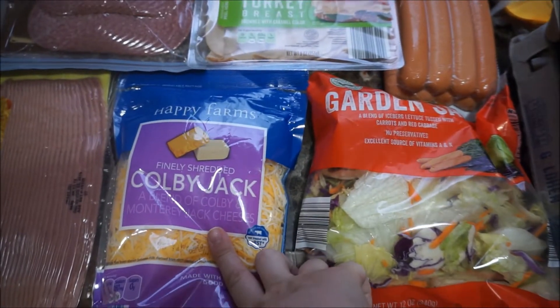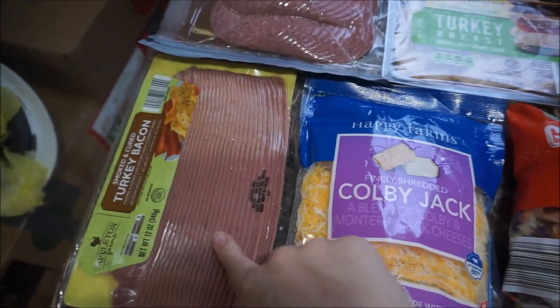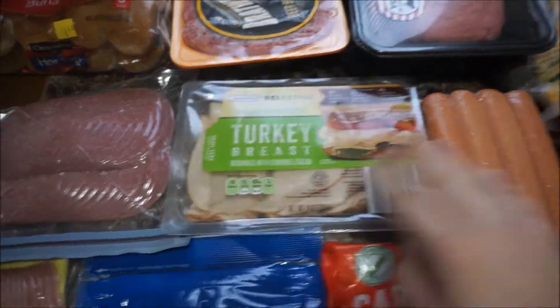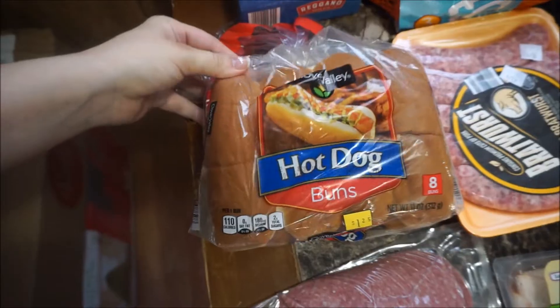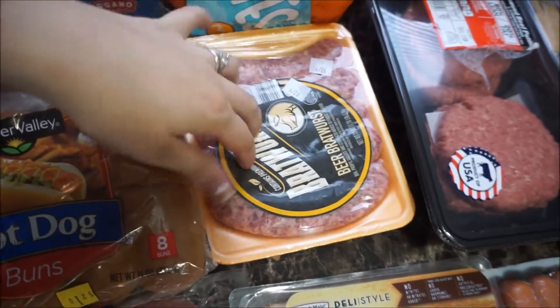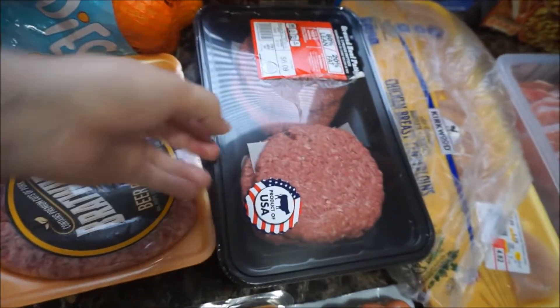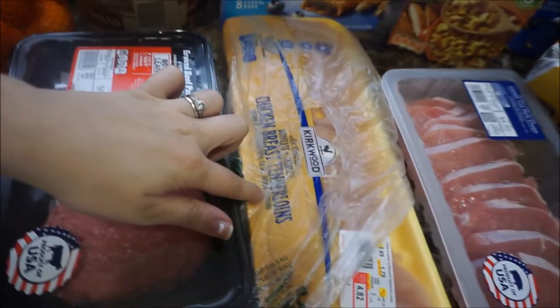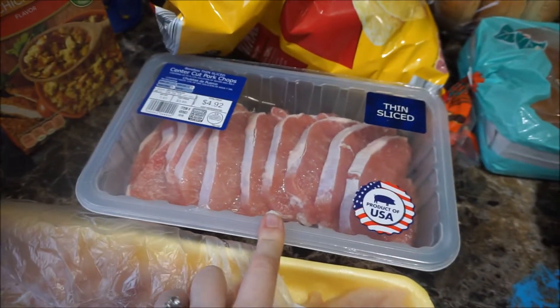We have some garden salad, Colby Jack shredded cheese, turkey bacon, salami, and turkey breast. Hot dogs, hot dog buns, and some brats for David. Hamburger patties for hamburgers, and then we got some chicken tenderloins and some pork chops.